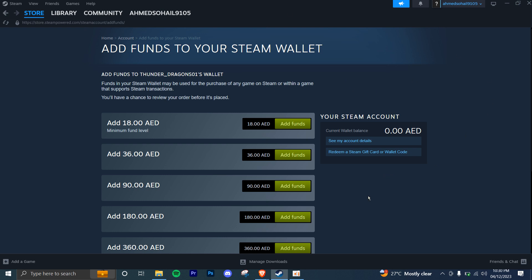Once you have converted your Steam Wallet into real money, you can then use the money to purchase R6 Credits within the Rainbow Six Siege game or through the official Ubisoft store.